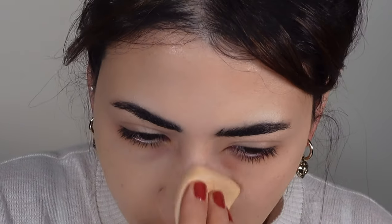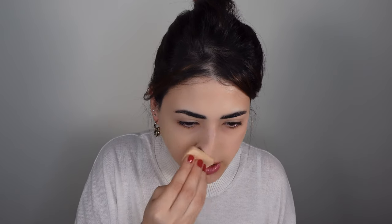They marketed this one as full coverage — I kind of disagree with this, because I feel like it's definitely more like a medium coverage. You can still build it up, which is nice, but I don't think that it's a full coverage foundation because, as you can see here, I can still see my freckles.